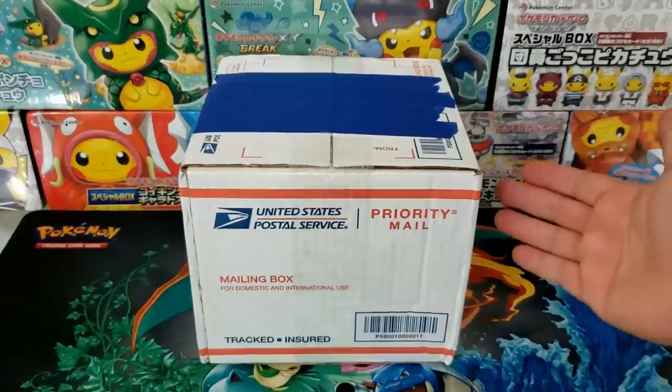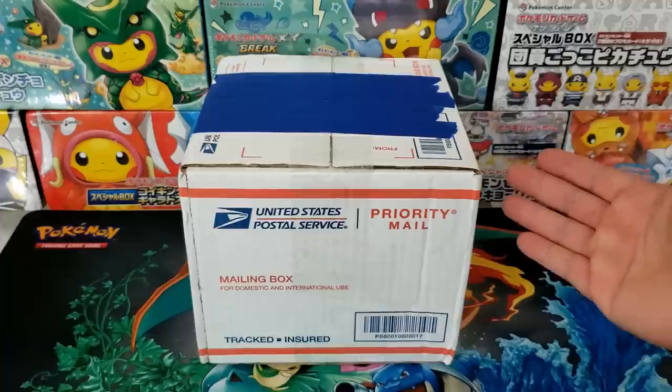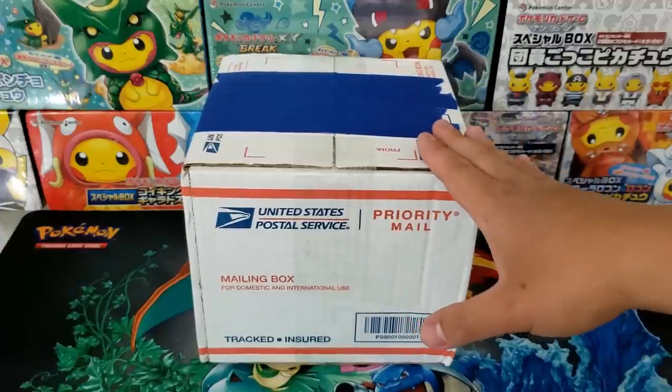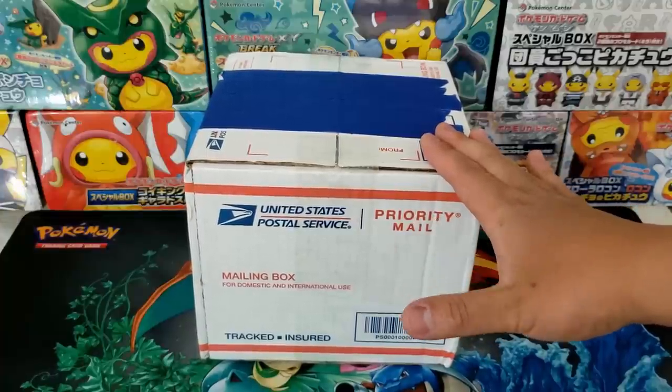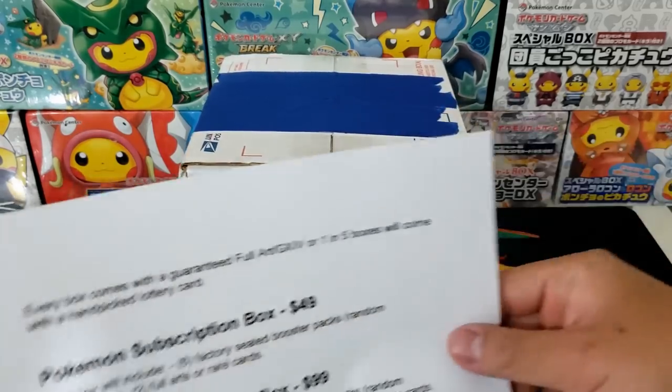Hey everybody, Jake here and welcome to The Hobby. A couple of weeks ago I was browsing the Pokemon card subreddit when I saw an unusual ad for a Pokemon card subscription mystery box. Being someone inside of the community I was curious about it, so I checked out the website and this is what they had to say.